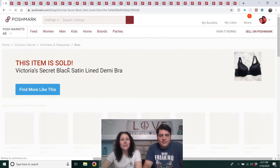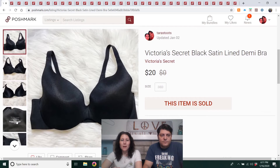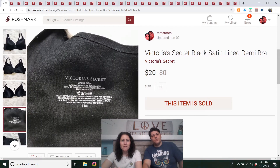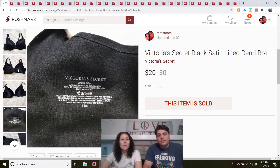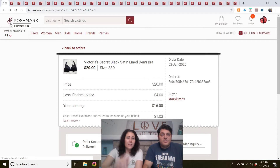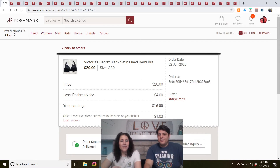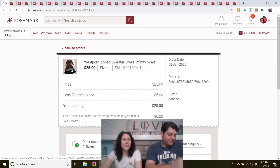Victoria's Secret Black Satin Lined Demi Bra, size 38D. I can't remember if I got that at the outlet or if it was my own — might have been my own and I didn't end up wearing it. It was listed in September. Victoria's Secret — I don't buy all of it anymore; it has to be very cheap.